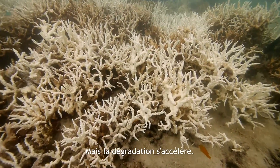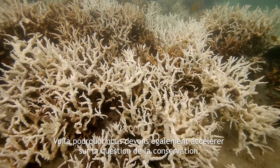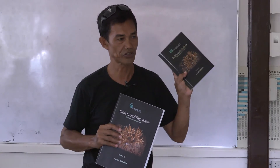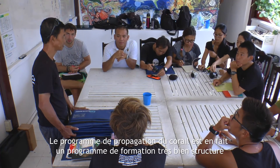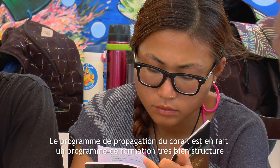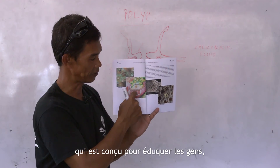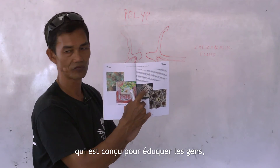But the degradation is speeding up. That is why we need to also speed up on the conservation part. The Coral Propagation Program is actually a very well-structured education program that is designed to educate people,